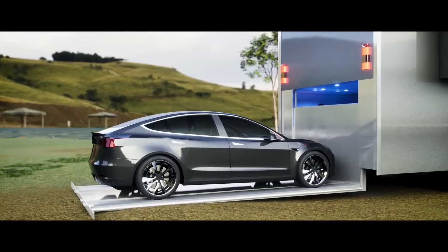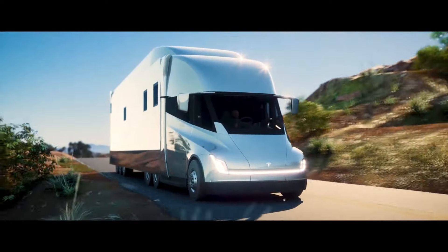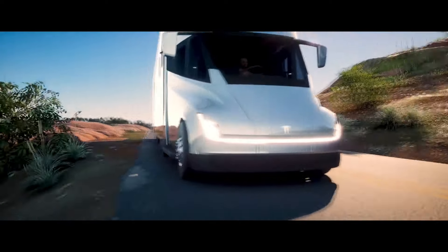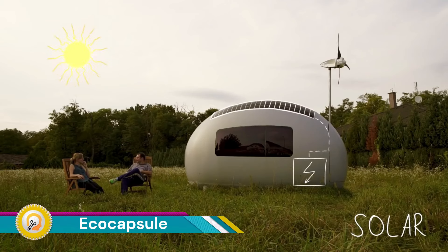The electric powertrain and potential for solar panels could make the Tesla Semi-Truck Motorhome a highly sustainable and eco-friendly option.